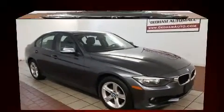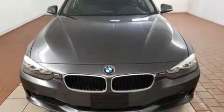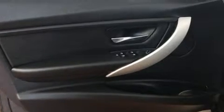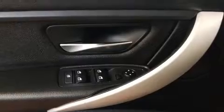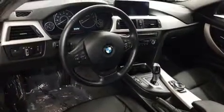The engine breathes better thanks to a turbocharger, improving both performance and economy. All of the premium features expected of a BMW are offered, including speed-sensitive wipers, heated door mirrors, and one-touch window functionality.